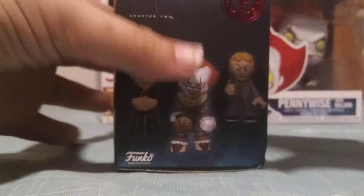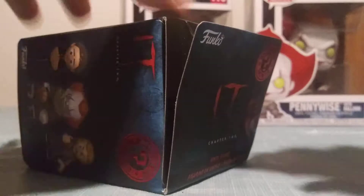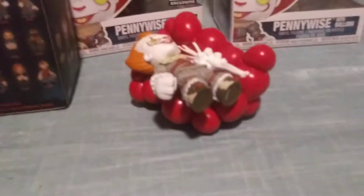Let's get this open. Kind of hoping for a Richie or Pennywise. Let's see. Kind of heavy. First we've got a big bag here. I'm going to snip this. Got it open. So we've got the first one on the box — Pennywise with the balloons, one out of six.